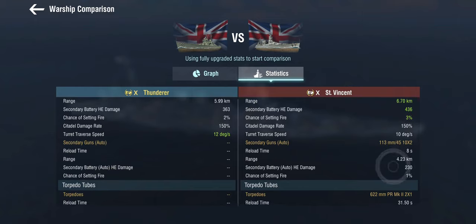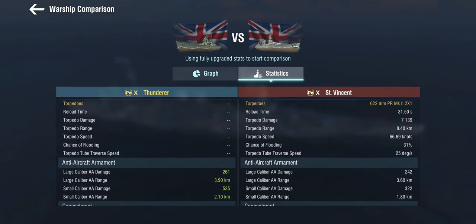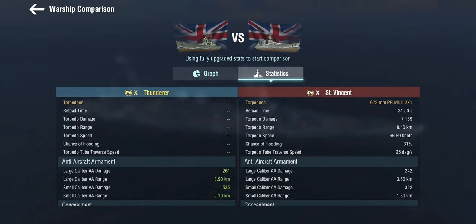The one thing she has that no other British battleship has is torpedoes — and this is a bit special. She gets two torpedoes with a 31-second reload time, which is very quick for tier 10. Look at the damage: 7,000 alpha damage. The range is 8.4 kilometers unfortunately, but there's a 30% chance of flooding. The AA is there but nothing to write home about; she does get defensive AA-1 which gives a 75% boost, so it's okay.